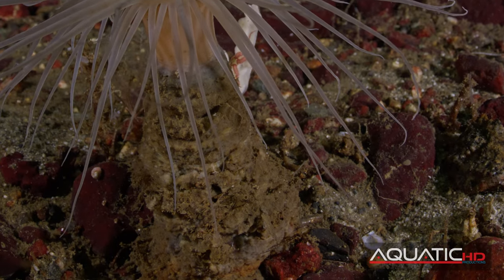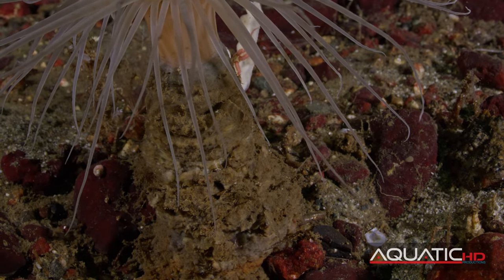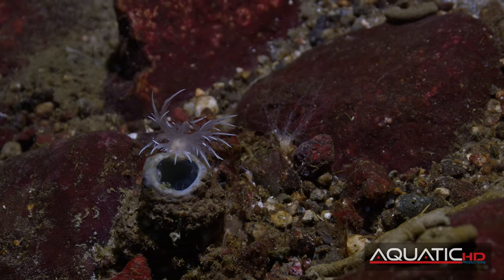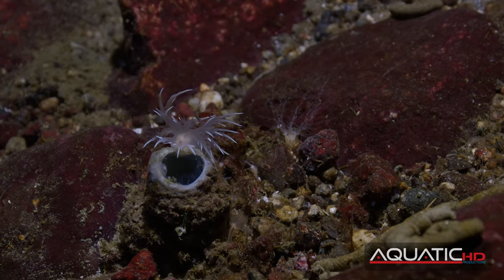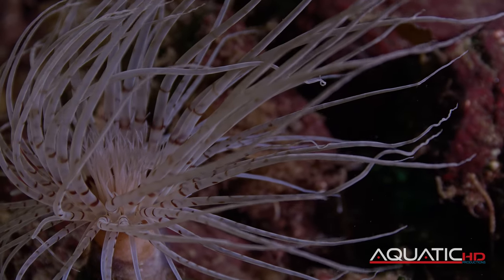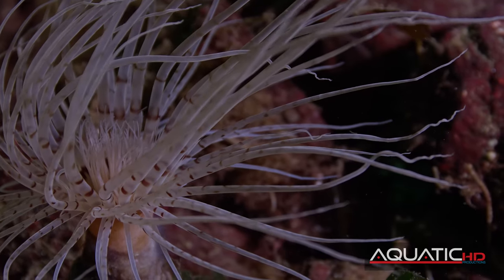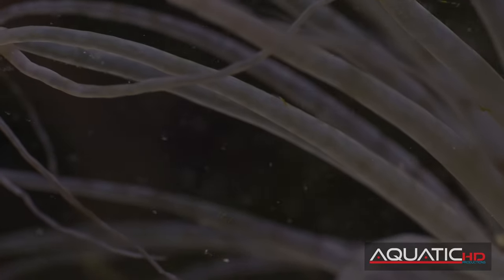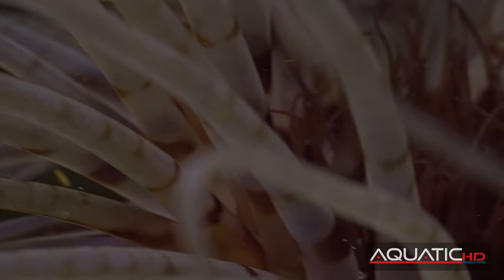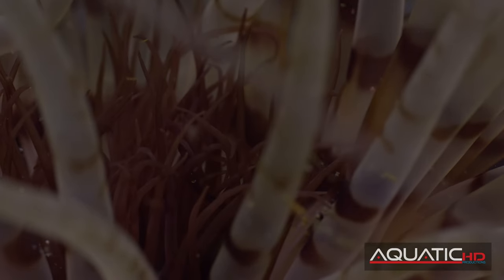Tube-dwelling anemones live buried in soft sediment inside a leathery tube that they construct from secreted mucus bound with silt. They protrude from the tube and use their long tentacles to collect plankton and other debris that floats by. When threatened, they can very rapidly withdraw into their tube.